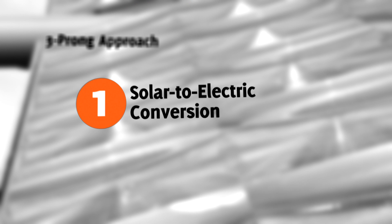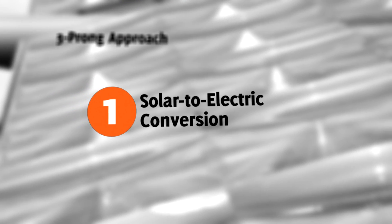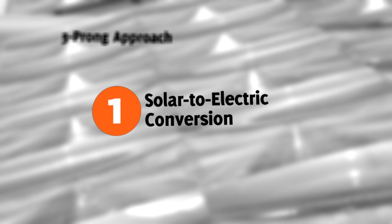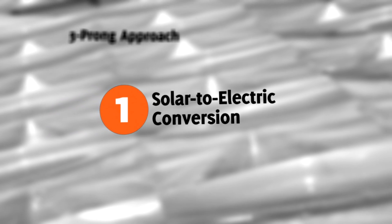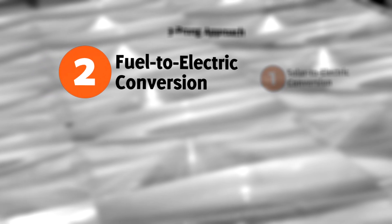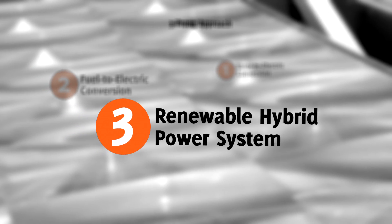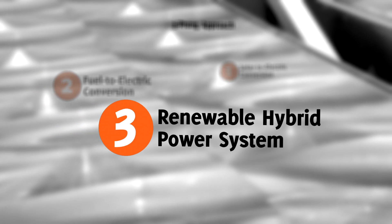RCEP's approach has three prongs. The first is developing and enhancing the science and technology behind converting the sun's energy into electricity, using either concentrated photovoltaic or solar thermal. The second is fuel-to-electric conversion in order to power equipment without the sun's energy. The third prong is the hybridization of those two technologies, which represents the greatest challenge to performers on the project.